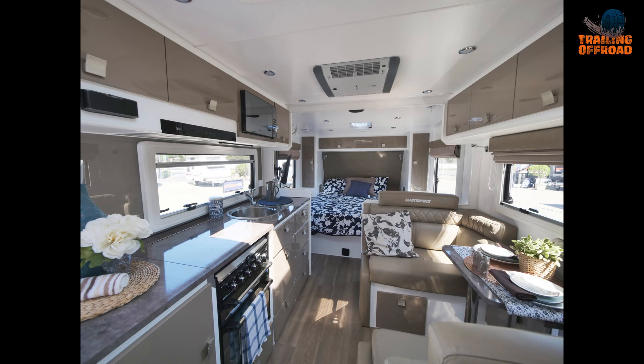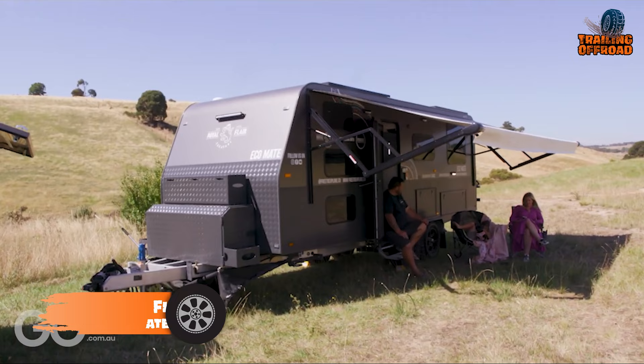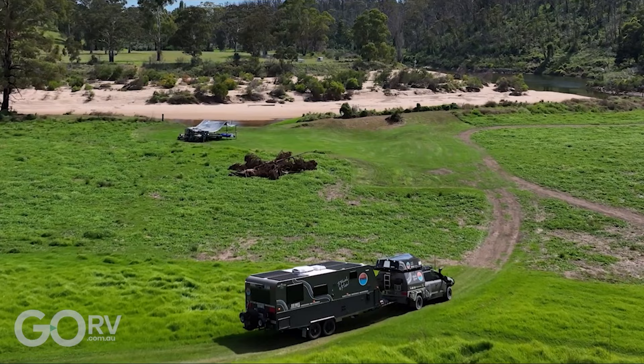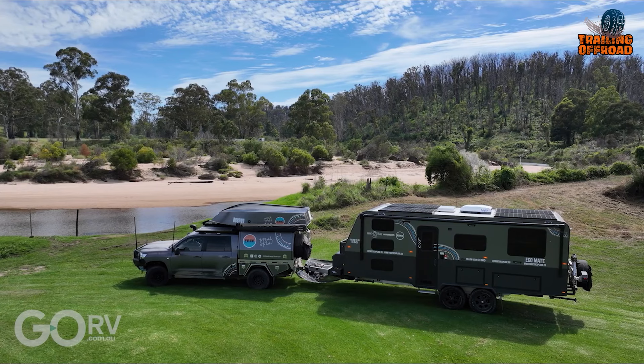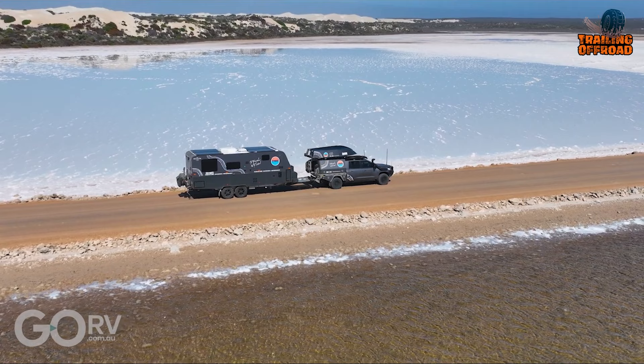Completely off-grid, totally self-sufficient, and packed with enough state-of-the-art features to satisfy even the most tech-savvy family — say hello to the van of tomorrow, the new EcoMate. It's completely off-grid and self-sufficient, making it ideal for camping in remote locations without the need for hookups or generators. This top-of-the-line caravan features state-of-the-art technology, making it a great option for tech-savvy families.